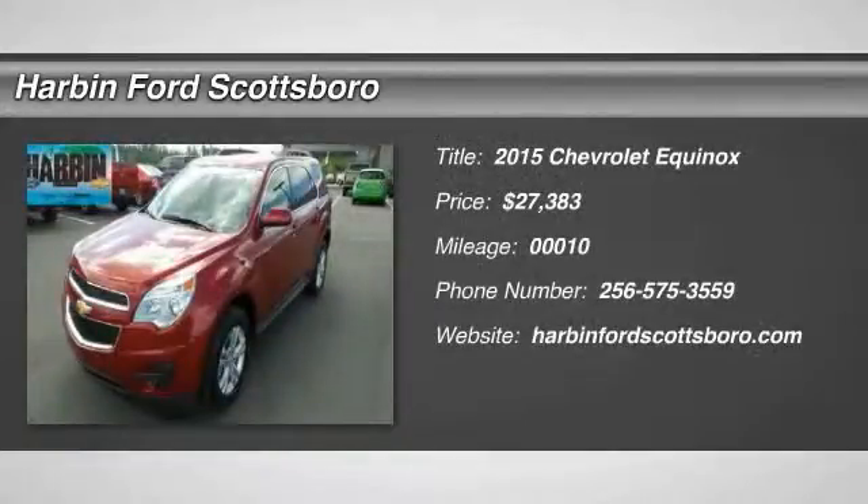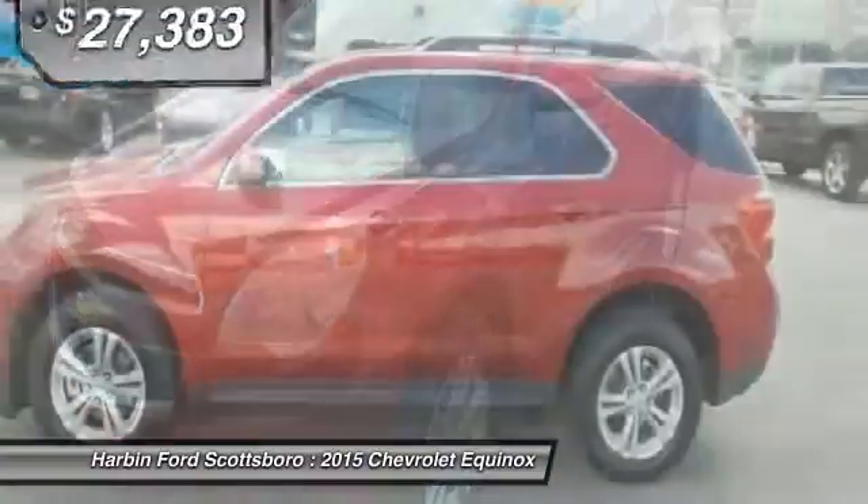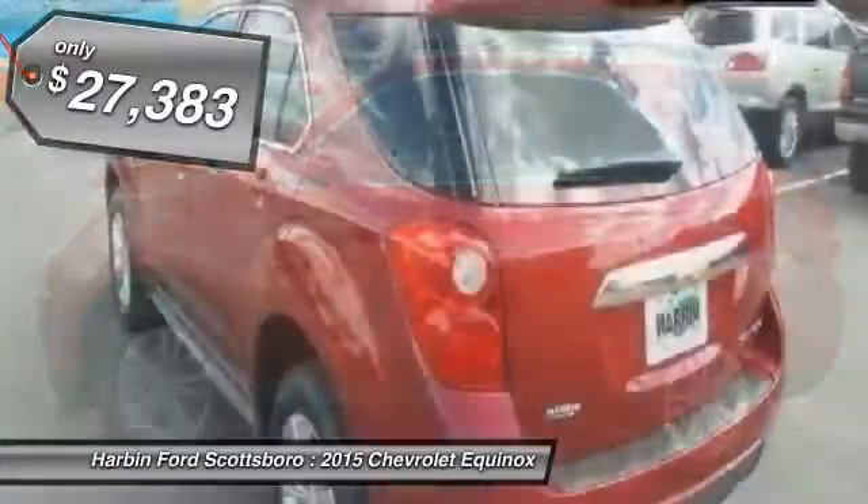The 2015 Chevy Equinox. Fuel efficiency, safety and value equals the Chevy Equinox, and it's priced below $30,000.